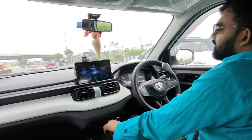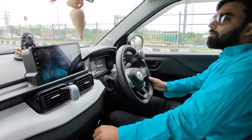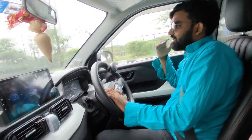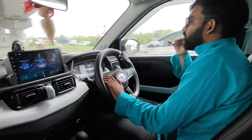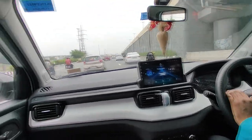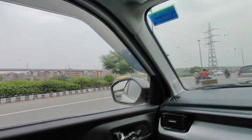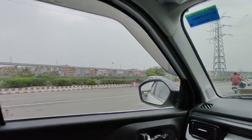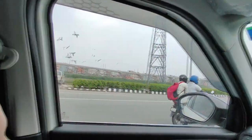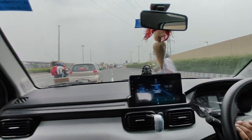Performance-wise, if you compare it to cars like Nexon or Swift, it's not great — it's a little underpowered. But if you don't have any performance issues, you can use it as a running car. It's a good car and the cabin space is very big.